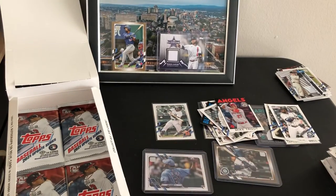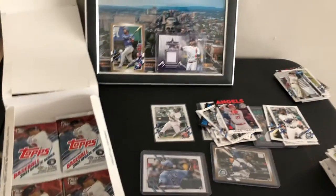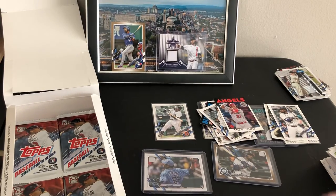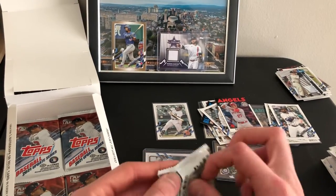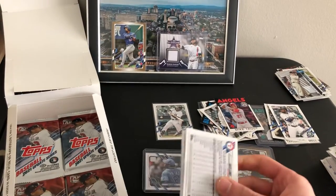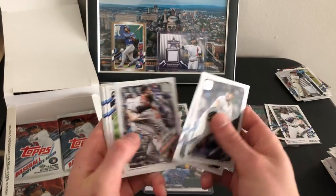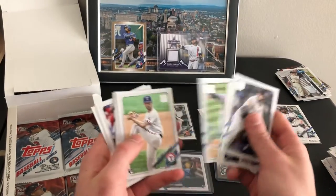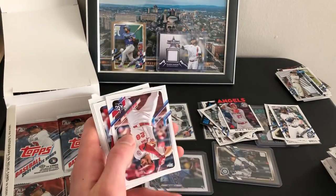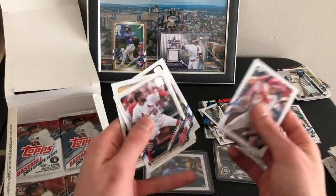I haven't seen Kelenic's card yet — I wonder if they short printed him. Kelenic is probably the guy with the highest upside out of any of them. Played a full season in center field at like 20 or 21 years old — he's got a high ceiling. Going to win a Gold Glove, Platinum Glove again — this glove is insane, one of the five best gloves in the league.